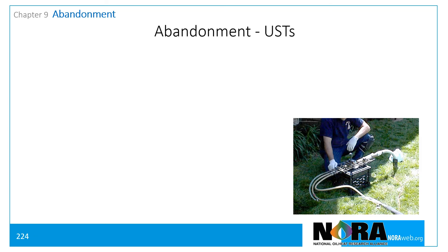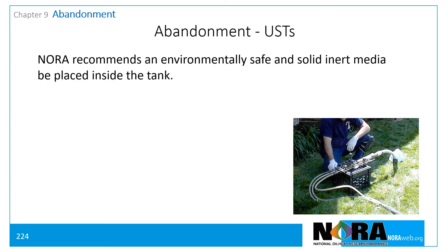For abandonment of in-ground tanks, NORA recommends that environmentally safe and solid inert media be placed inside the tank. Use media that will not contribute to the deterioration of the tank, that will not shrink over time, and that will not emit any hazardous substances during or after abandonment.